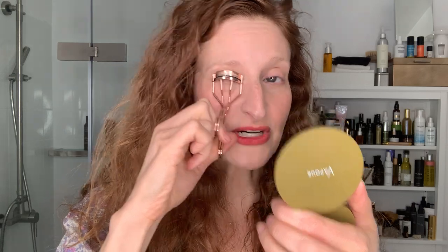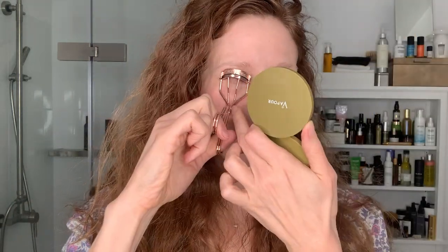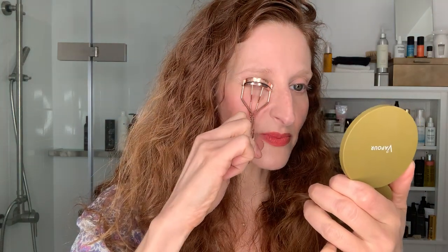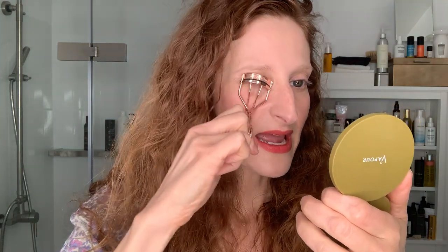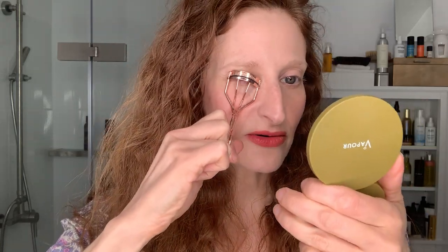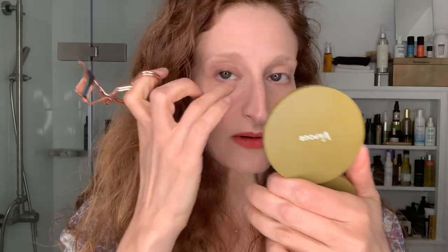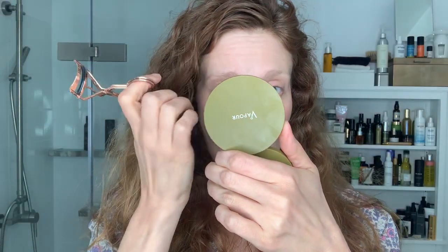After you've done the root and you clamp a bunch of times — and I know that can kind of poke and be annoying — you just want to turn your wrist ever so slightly whichever side of your nose you're on towards your nose, so that you get a different angle on that outer corner and get that outer corner up higher.